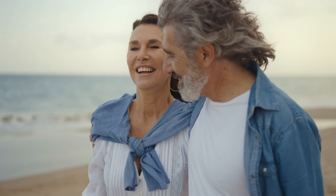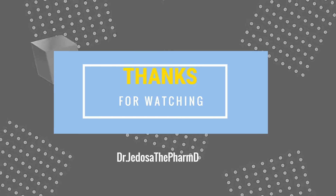And there you have it. Remember, knowledge is the key to a healthier and happier you. Thanks for watching.